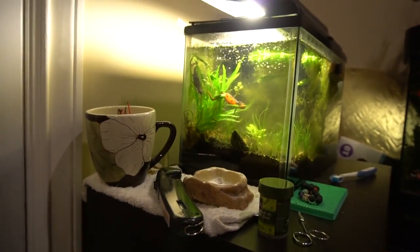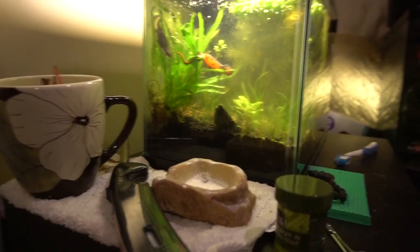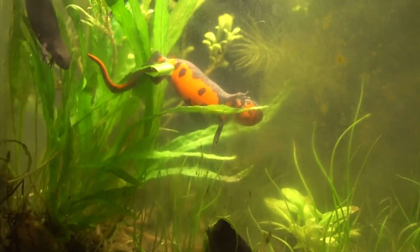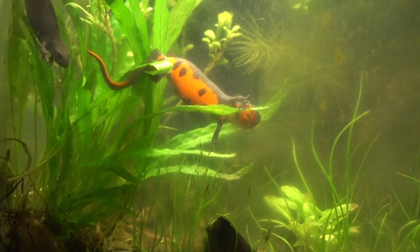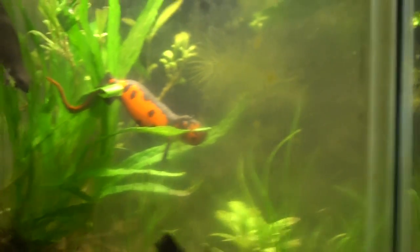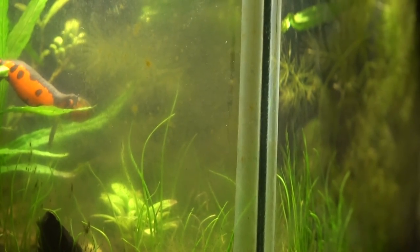Hey everybody, IHW here. So a quick video. I just want to show you guys my Firebelly Newt laying an egg right there. To be honest, I don't see the egg, but I'm gonna guess she's laying one right now. Because normally she doesn't usually hang out in this kind of odd position.